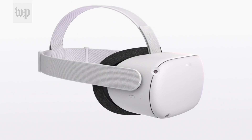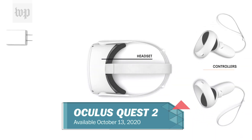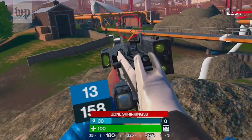The Oculus Quest 2 is an amazing device that delivers the most immersive VR experience on the market. And if you own an appropriate smartphone, it also does so at an incomparable price. Altogether, the Quest 2 is the single best mass-market VR device out there. Period.